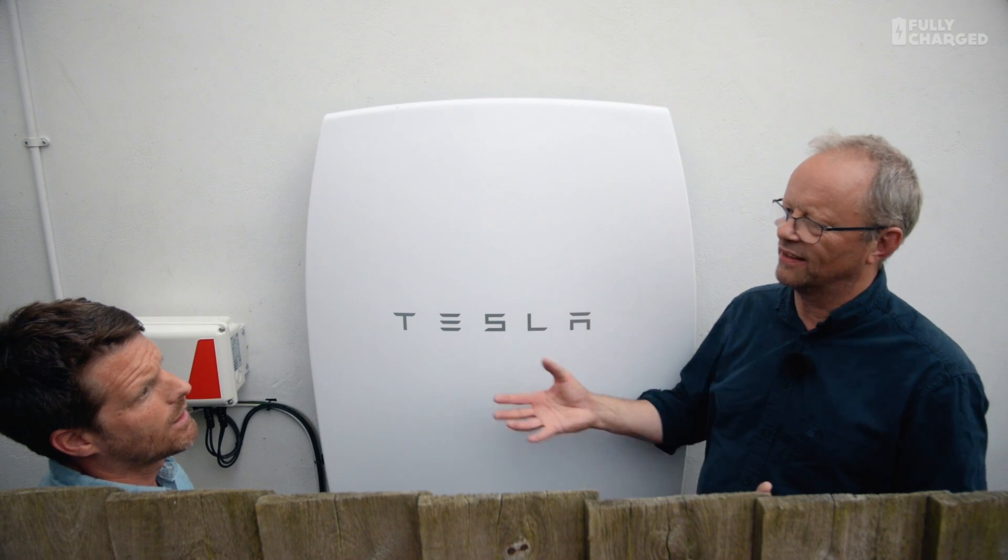How long has it been in? Three months. So you've had time to see the difference. Did you have the solar before? No, it was all installed in one package. Me and my partner work, so we were going to produce electricity while we were out, and this is a way to store that energy so that in the evenings we can use our free energy.